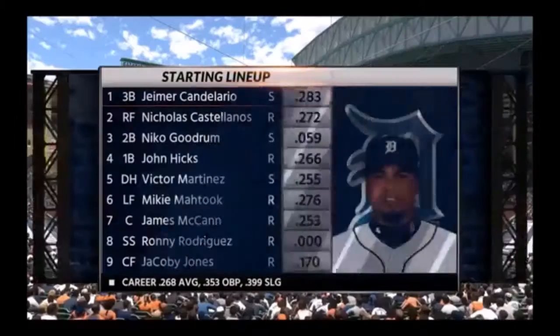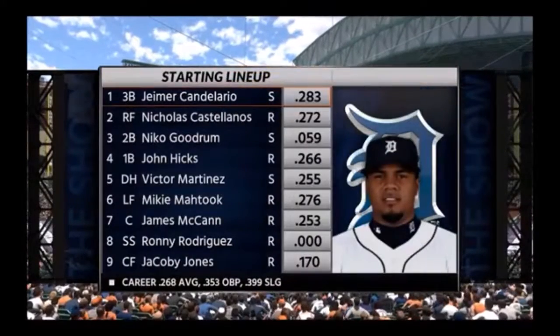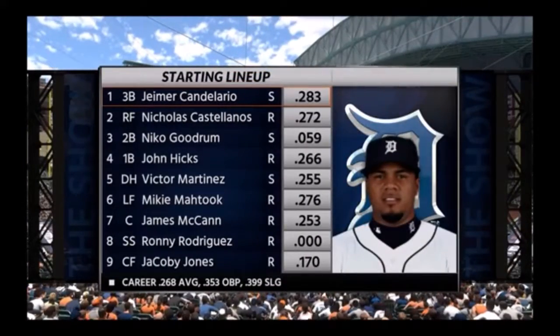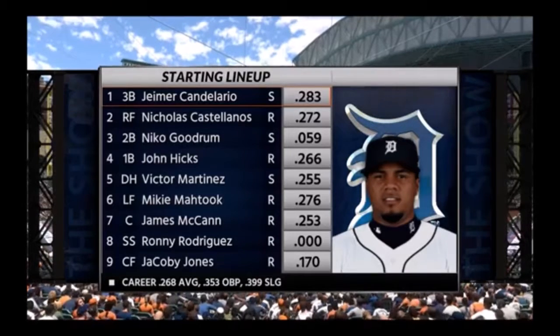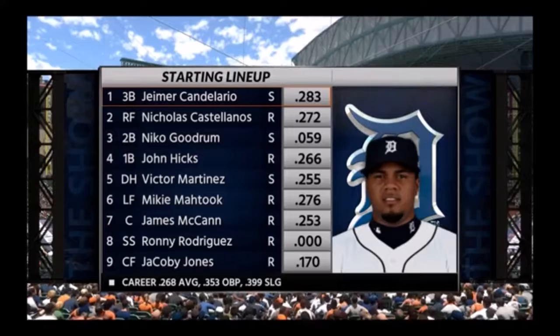They've got to love the production they're getting out of the leadoff spot right now. He's certainly a guy to watch in this lineup. Everything he does makes them click — when he's swinging the bat well, they just go.